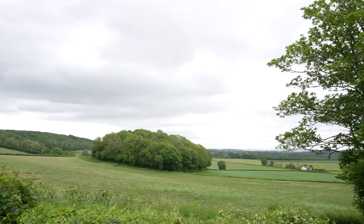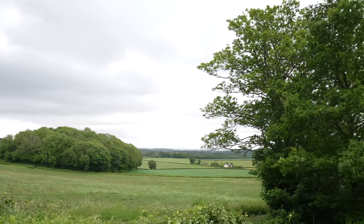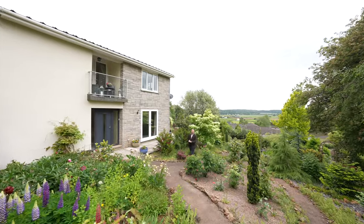Also nearby is Wentwood, which is a forested area of hills providing a wealth of opportunities for the outdoor enthusiast. So welcome to 5 Courthouse Road — let's get inside and take a look.